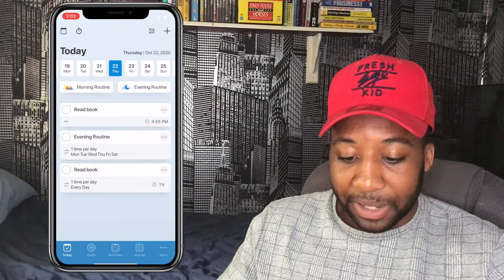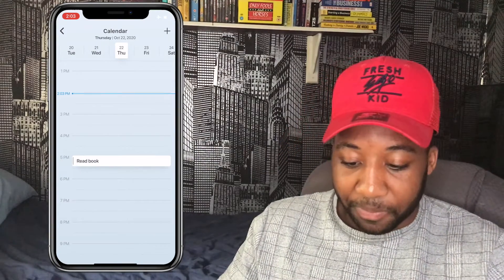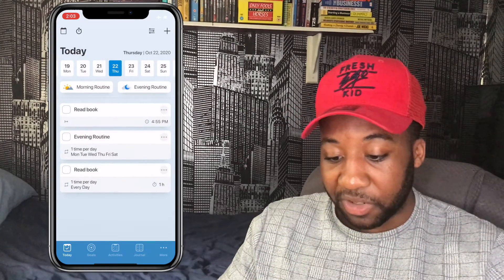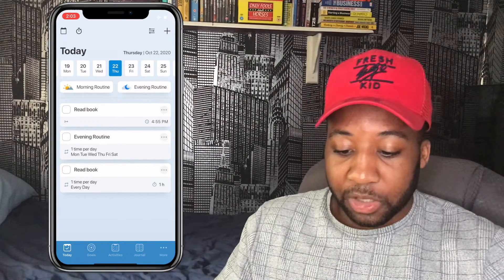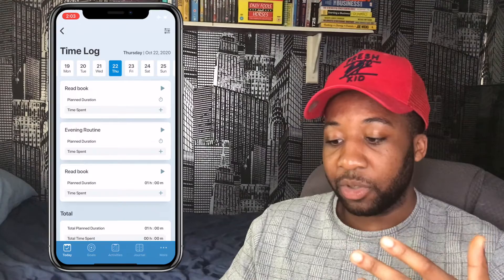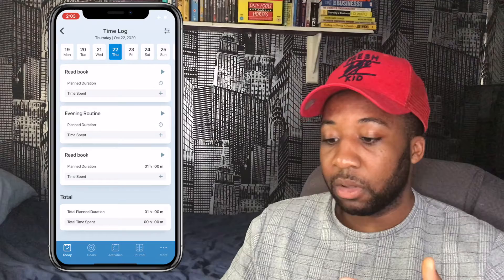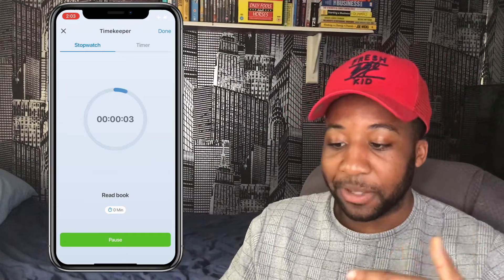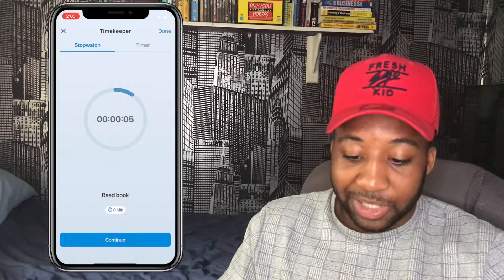We're going to go through the icons left to right. The top left is like a calendar — you can see your daily agenda and go through all your days to check your monthly to-do lists or daily tasks. The stopwatch is a time log where you can set activities for a certain amount of time, like reading a book for one hour. You can do a stopwatch or set a timer for an hour.